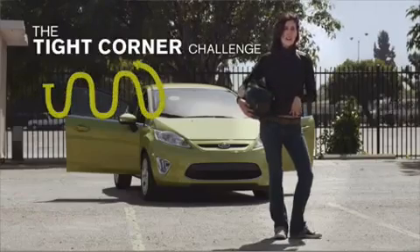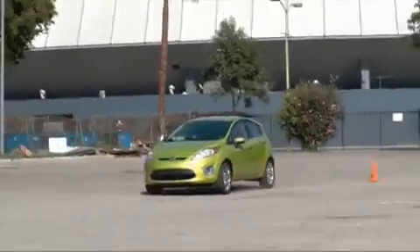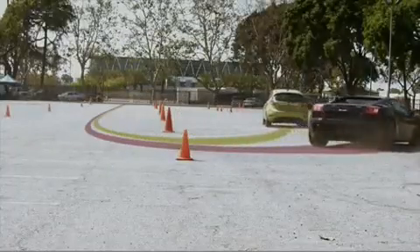Right now, we are going to play a little follow the leader and test the handling. The Lamborghini is going down. And the Lamborghini failed.